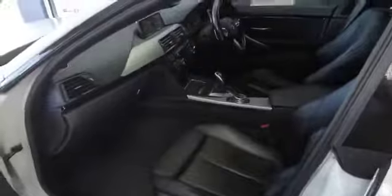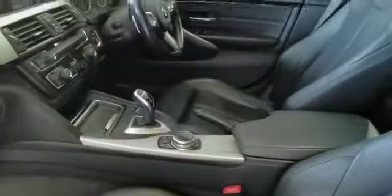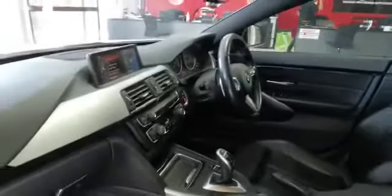Black leather with electric seats, brushed aluminium trim finishes, touch sensitive iDrive controller, M Sport transmission, sunroof.